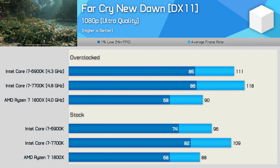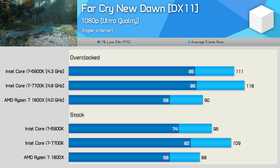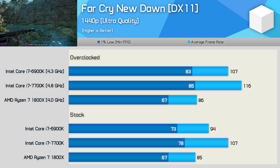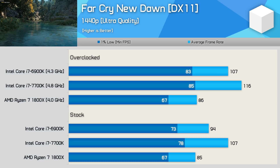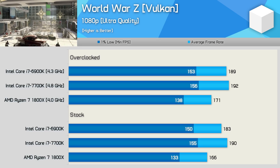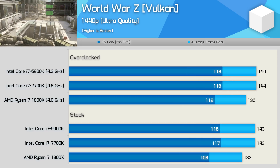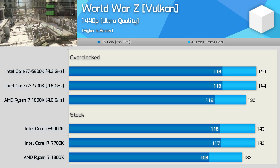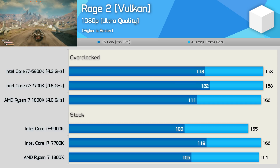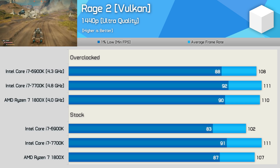As found in the past, Far Cry is not a good title for Ryzen processors. Despite the 6900K losing to the 7700K, it's still well ahead of the 1800X especially once overclocked, and even at 1440p the 6900K remains well ahead. World War Z isn't a very CPU-demanding game, but the 6900K was clearly faster — though we're talking well over 130fps at all times so the margins aren't a big deal. Rage 2 also isn't particularly CPU-demanding and therefore even at 1080p with the RTX 2080 Ti we see very little difference between the tested CPUs, and similarly at 1440p.